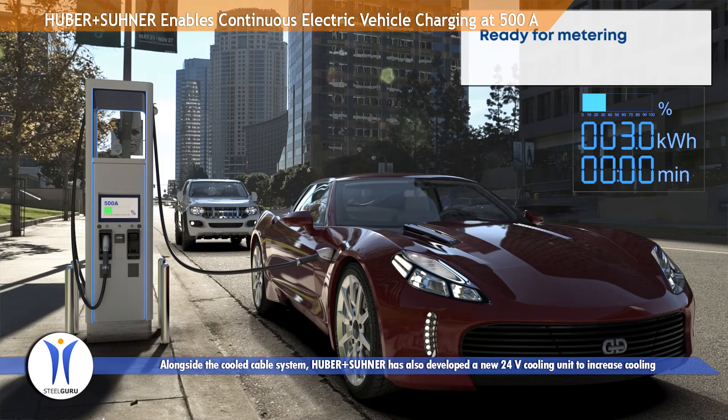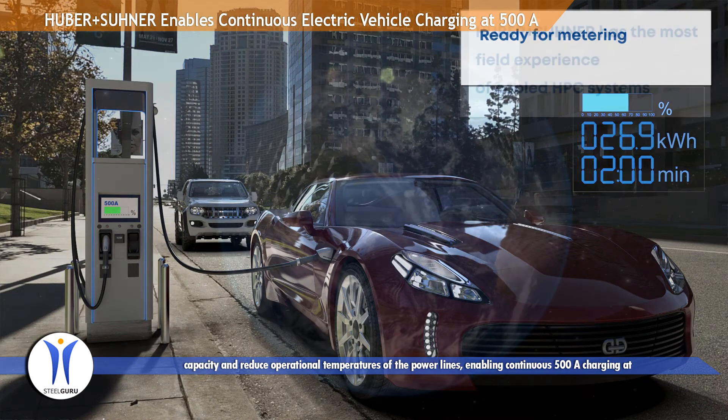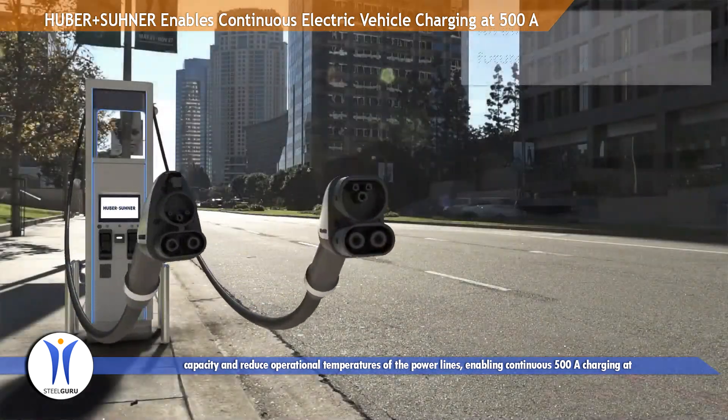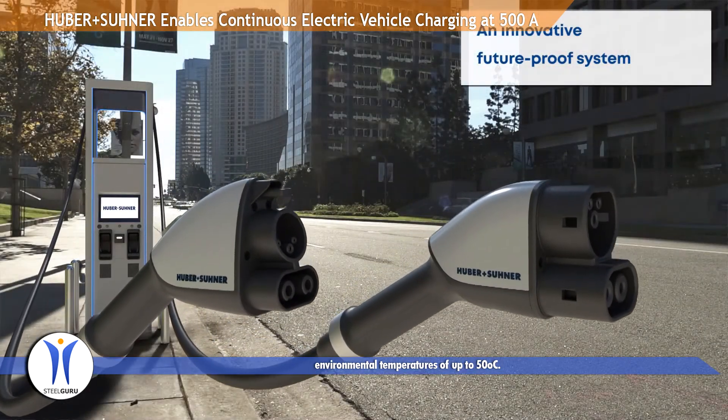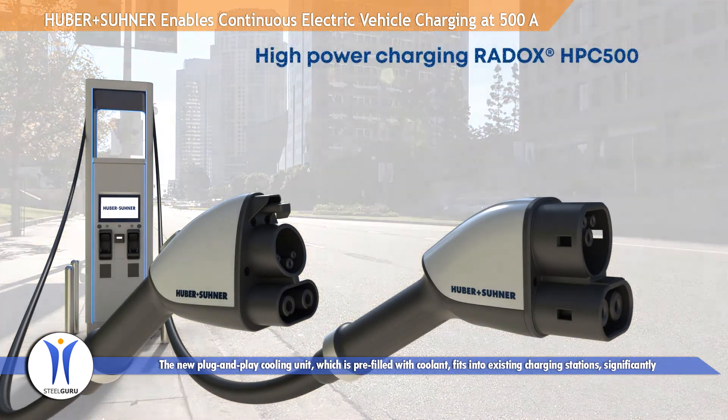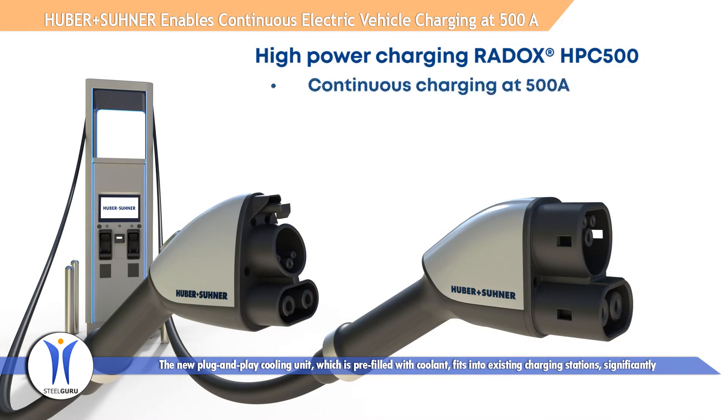Alongside the cooled cable system, Hubbe Plus Sunair has also developed a new 24V cooling unit to increase cooling capacity and reduce operational temperatures of the power lines. The new plug-and-play cooling unit, which is pre-filled with coolant, fits into existing charging stations, significantly reducing installation time.